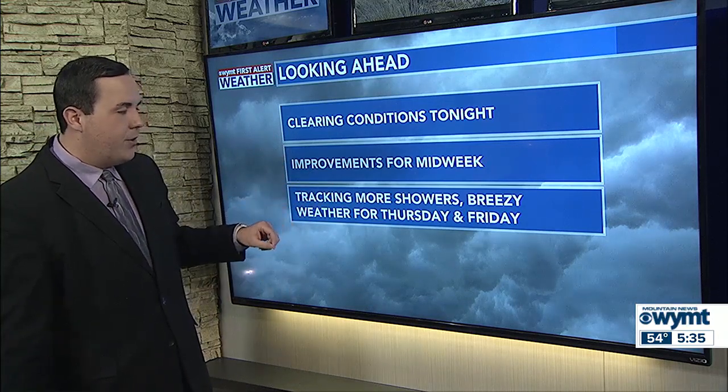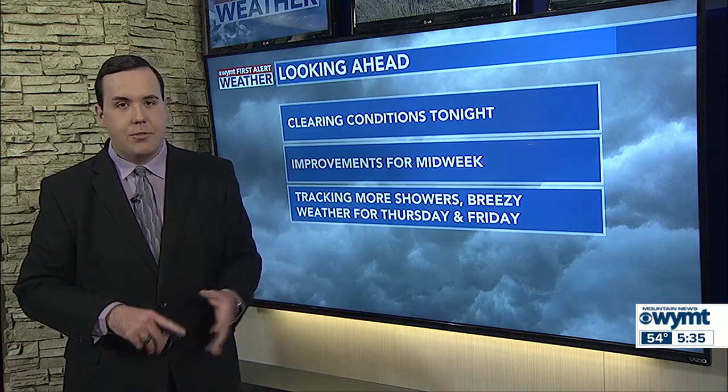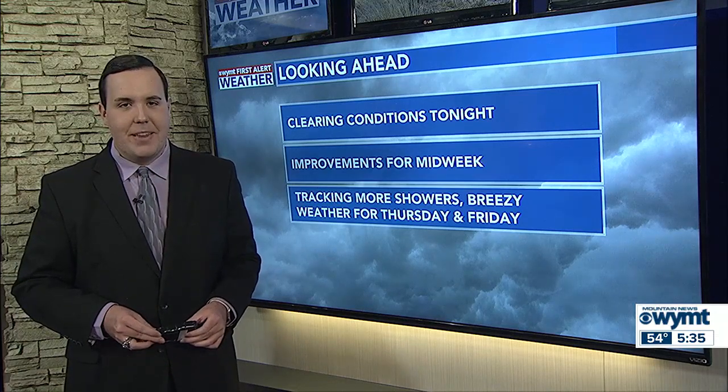By Thursday afternoon and into Thursday evening and Friday, some showers, breezy weather, and cooler conditions are all on the way later this week. That full forecast coming up in just a few minutes.